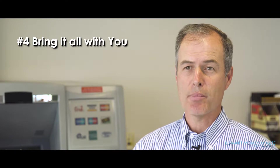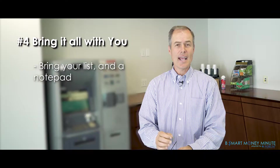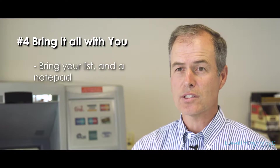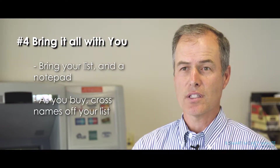When the shopping day rolls around — Black Friday — when you take off to do your shopping, make sure you take your list and a notepad to do a quick budget check, so that as you buy things you can cross those names off along with all the different things you've purchased.